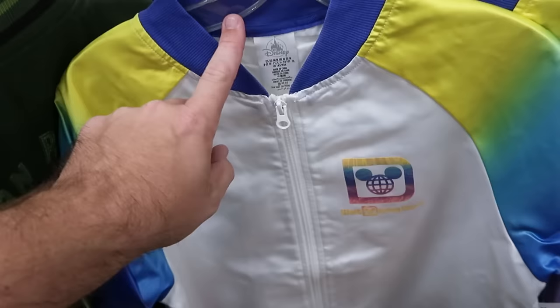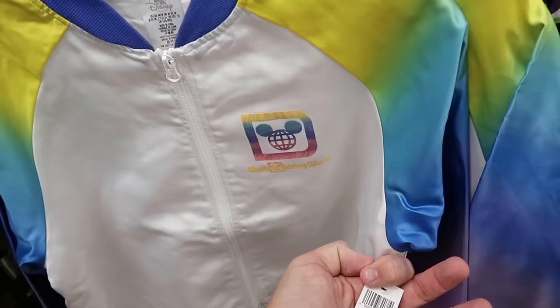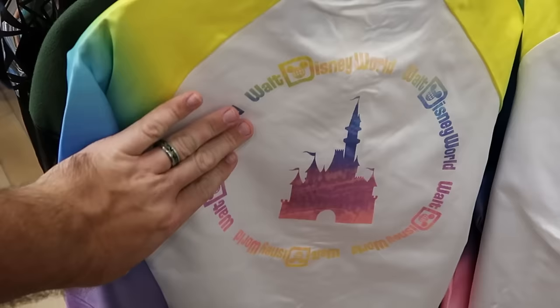Here's a nice new windbreaker-style design without a hood featuring the Spirit Jersey logo, Walt Disney World lettering, and Cinderella Castle on the back with Walt Disney World written multiple times — $25 each.